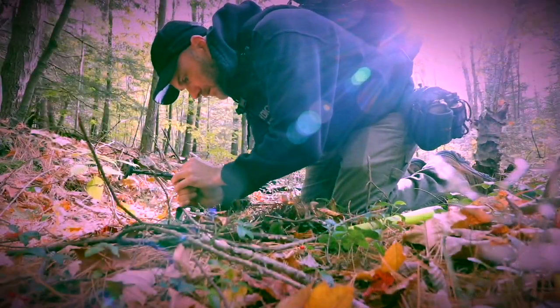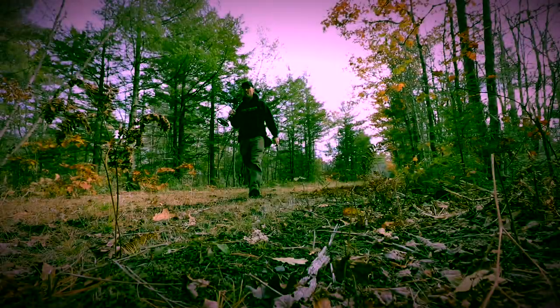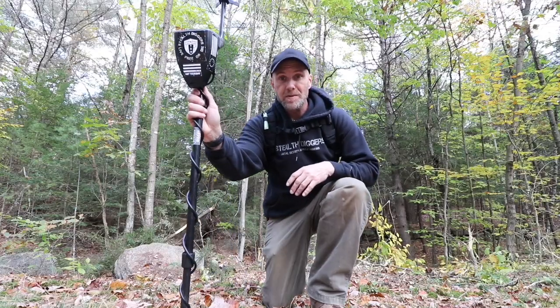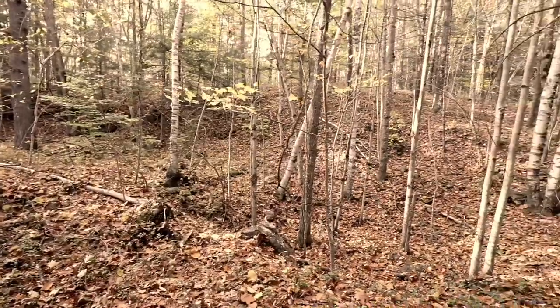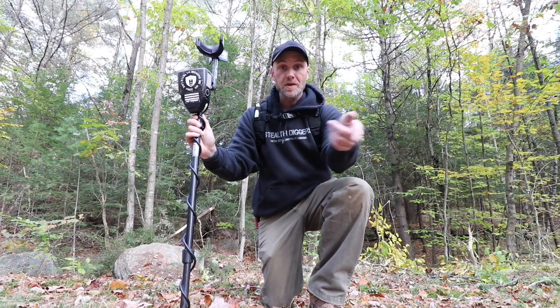Hey, guess what we're doing today? We're going for a quick dig. We're gonna take a walk down an old 1800s rail bed. This is new. I've got to bring the metal detector and go to a spot that I've been thinking about for years where they were digging for resources. Anything can happen, anything can be found, so stay tuned.